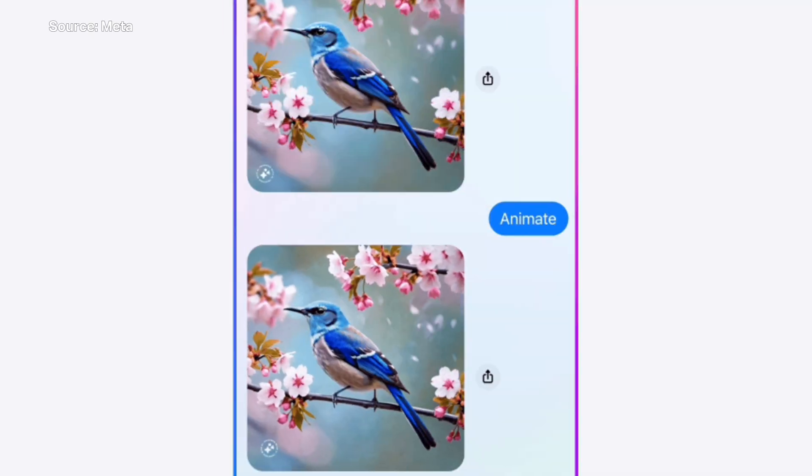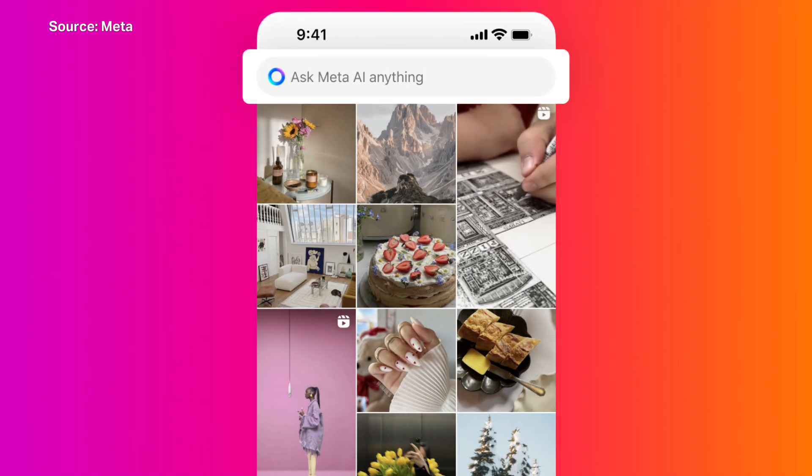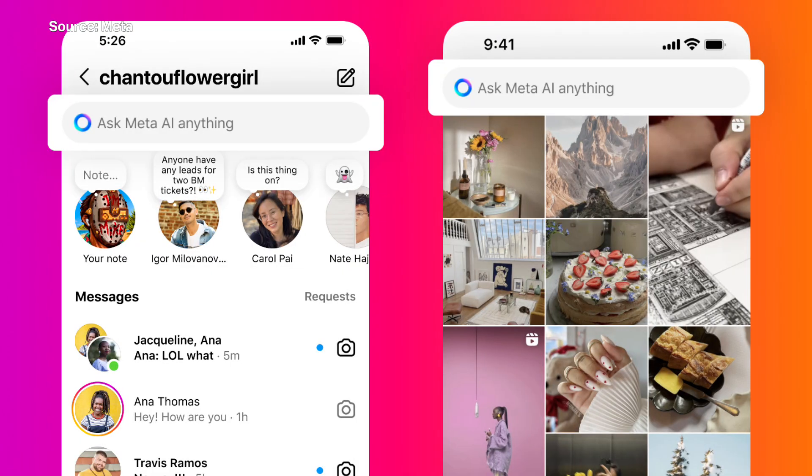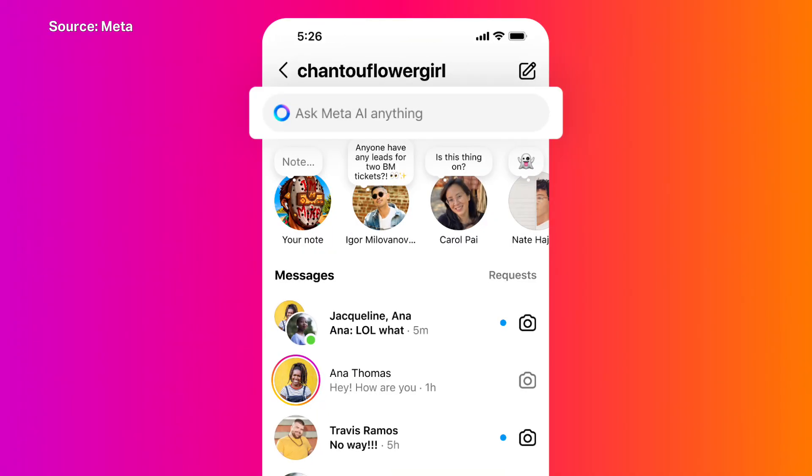So while the Llama models are open-source, Meta won't say where the training data for its new models came from. It just says that they were built using, quote, publicly available sources. And given how many articles I've written on the internet over time, I can't help but wonder if any of my words were hoovered up by Meta to help build these latest Llama models. I guess the answer is, probably?